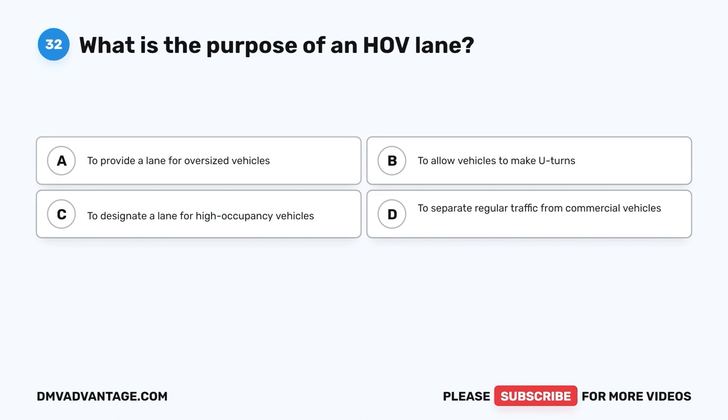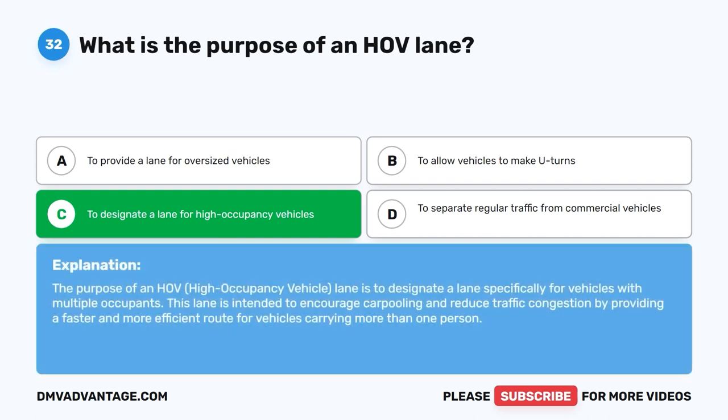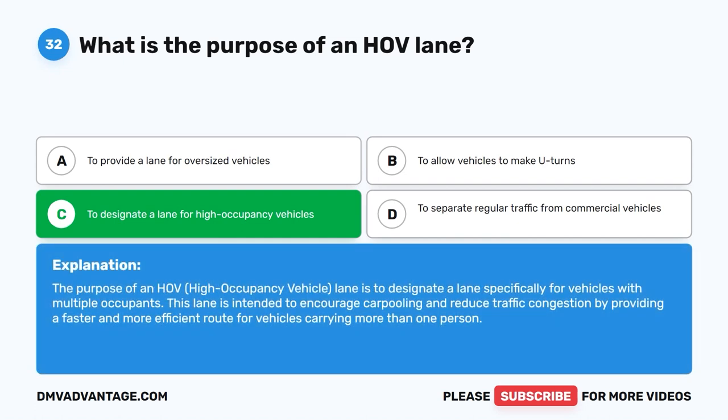Question thirty-two. What is the purpose of an HOV lane? A. To provide a lane for oversized vehicles. B. To allow vehicles to make U-turns. C. To designate a lane for high occupancy vehicles. D. To separate regular traffic from commercial vehicles. The correct answer is C: to designate a lane for high occupancy vehicles. The purpose of an HOV (high occupancy vehicle) lane is to designate a lane specifically for vehicles with multiple occupants, encouraging carpooling and reducing traffic congestion by providing a faster and more efficient route.